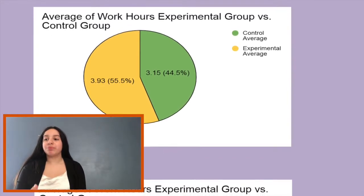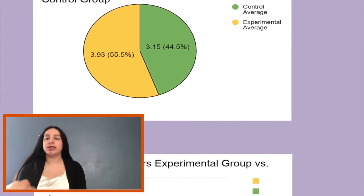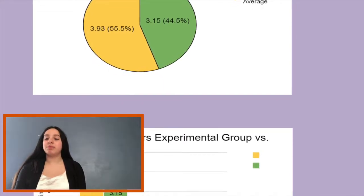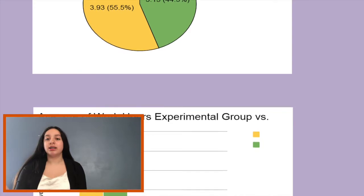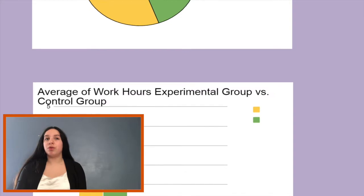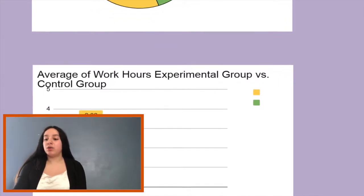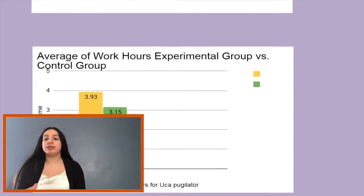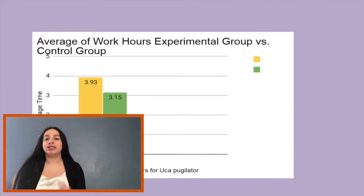If this decrease hadn't happened, the experimental average would have been at 5 hours, but since the last 3 days went down a lot, the experimental average was 3.93 hours and the control group was 3 hours and 15 minutes. That only happened because the last 3 days were very low, which made the averages very similar.